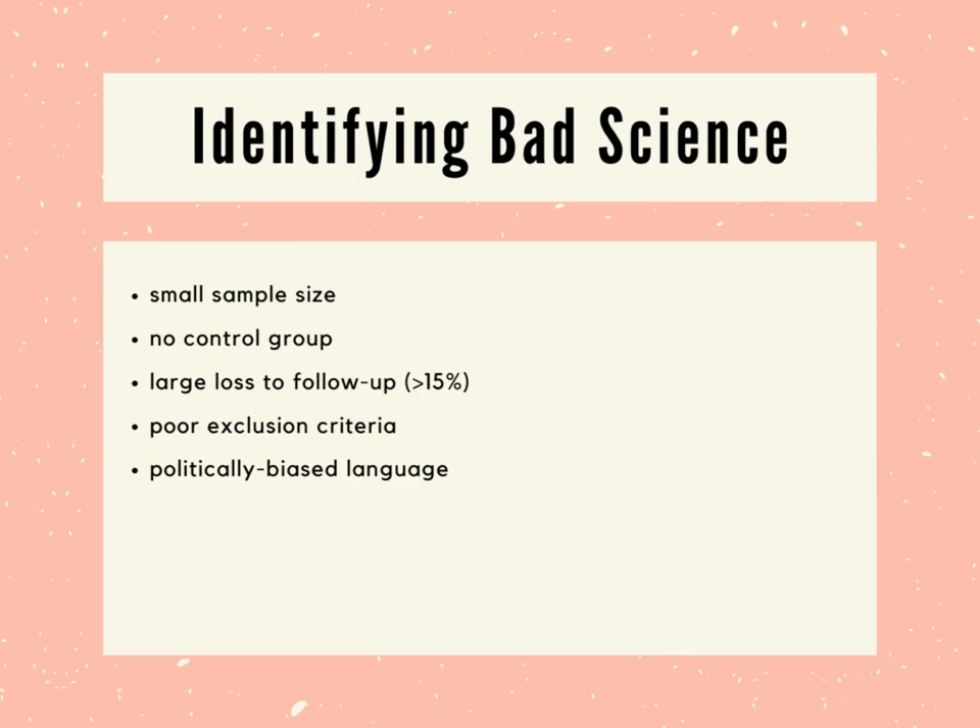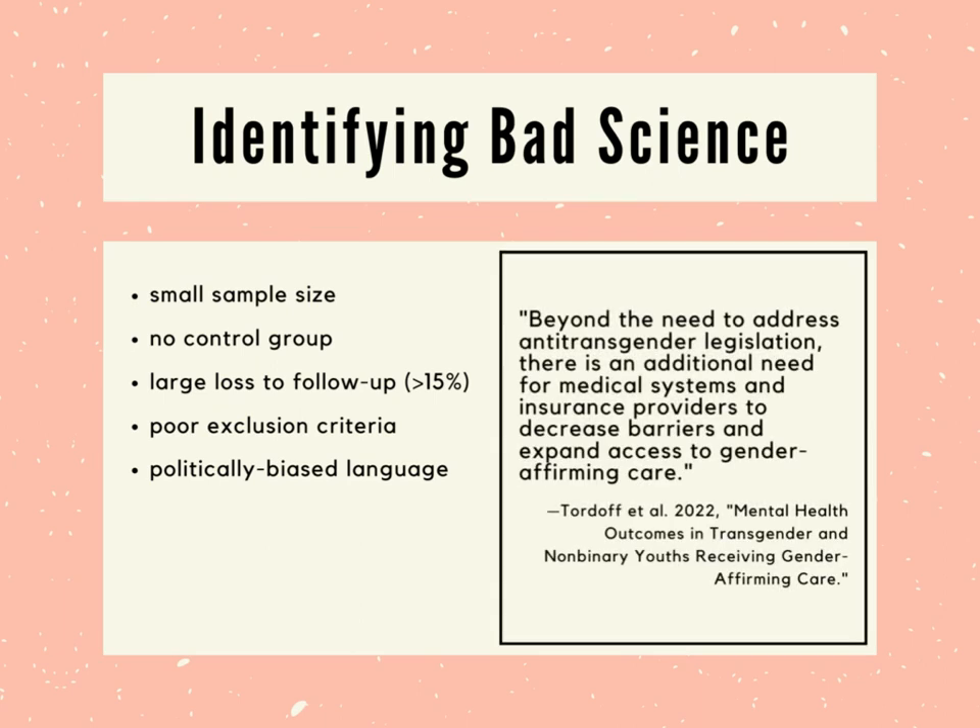Political language in a scientific study is also a huge red flag. Most scientific studies end by suggesting directions for future research — they really don't comment on politics or specific legislation. But a lot of studies on puberty suppression do just that. Here's the worst offender we've seen: quote, "beyond the need to address anti-transgender legislation, there is an additional need for medical systems and insurance providers to decrease barriers and expand access to gender-affirming care." This paper was published in the Journal of the American Medical Association. We should also note that this study, Tordoff et al. 2022, lost 37.5% of its participants to follow-up and got published anyway.